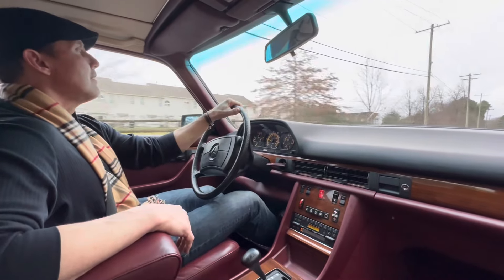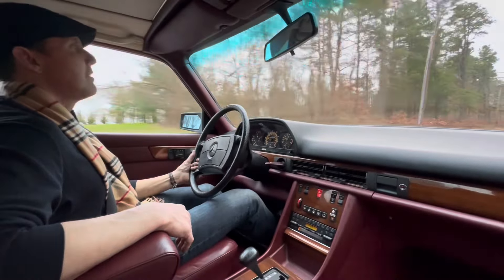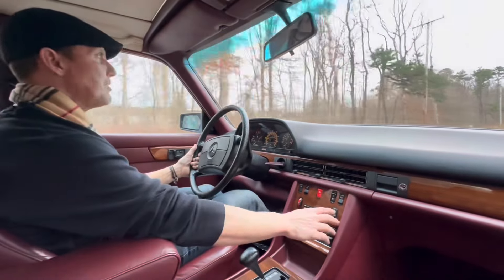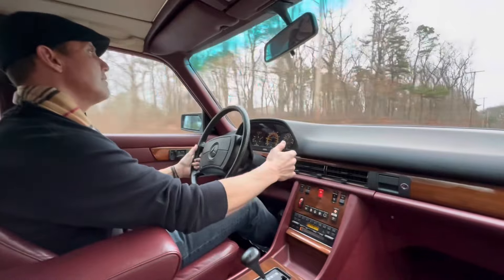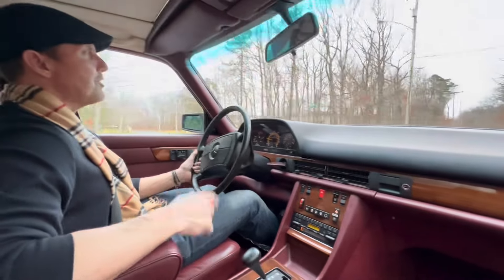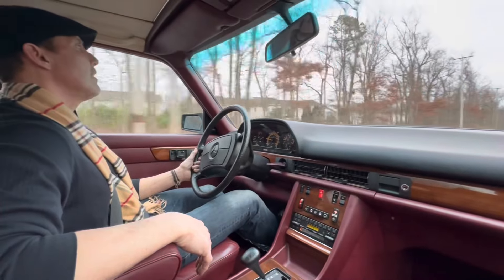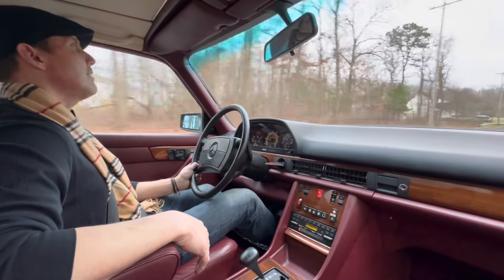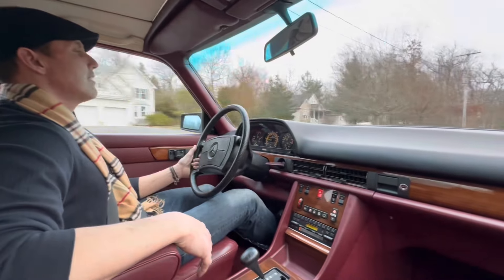Car runs and drives fantastic — very smooth, nice and quiet in the cabin, very comfortable car. The heat and AC works excellent, blowing nice hot air into the center vents. AC is functional. In 2023, when the car was at the Classic Workshop, it had the mono valve updated — a real known problem with these 126 and 107s. It's an item that just goes with age. Luckily you can still get them, so the heat and AC works great.